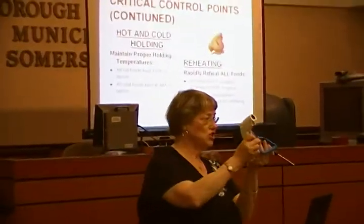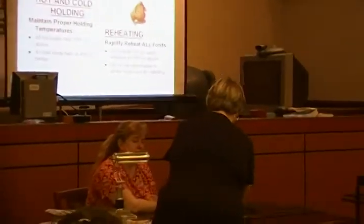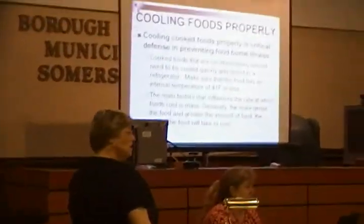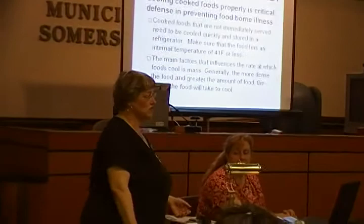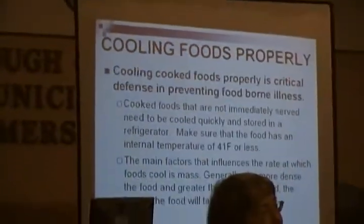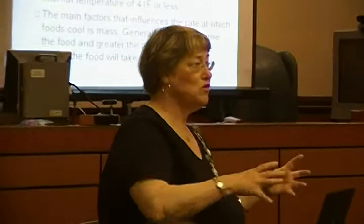This is for doing patties — very shallow types of meats. Bain maries are not used for cooling. You take something and you put it into the bain marie, but bain maries are not for cooling. You're supposed to have your foods pre-chilled before you put them up into a bain marie.